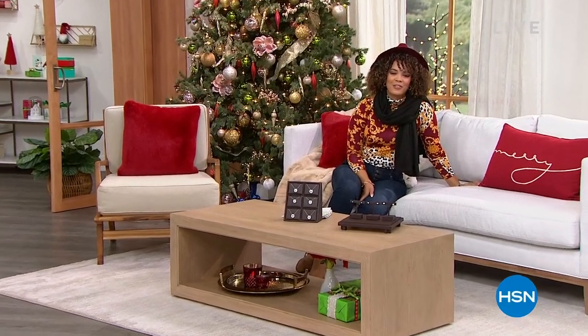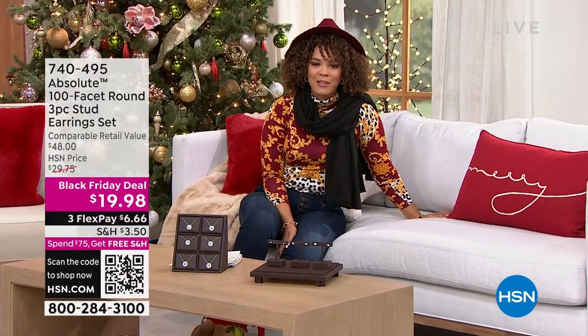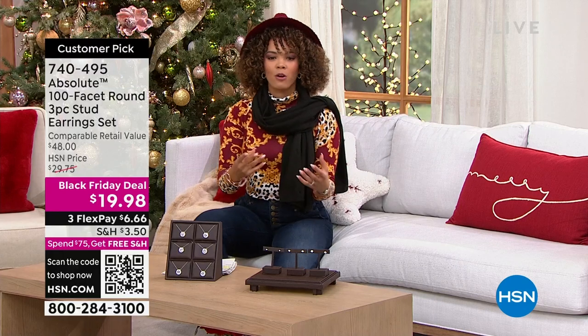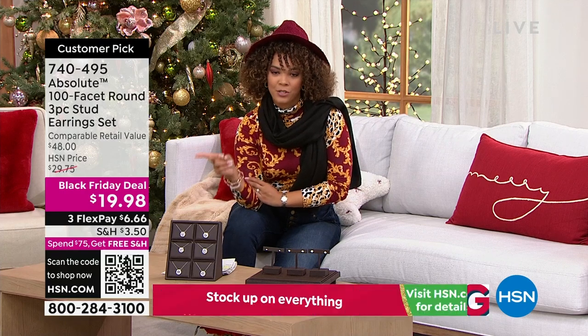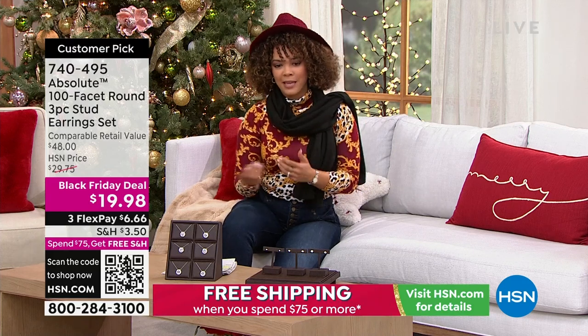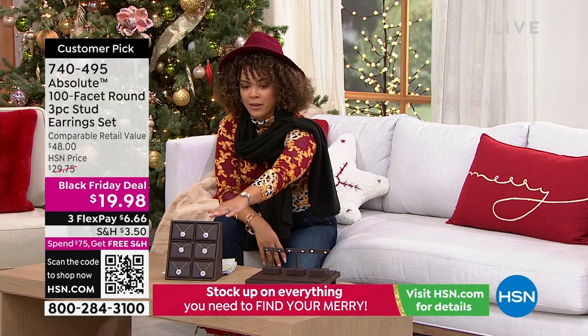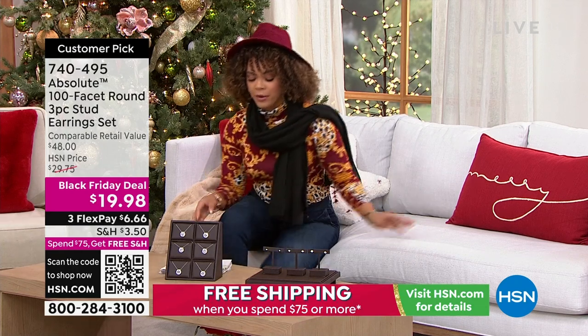Hi everyone, I hope you're having a fabulous Thursday morning. My name's Nicole Hickel, welcome into HSN. If this is your first time with us or it's been a while, we have started our Black Friday deal. I gave you a little bit of a teaser at the top of the show — I didn't even tell you what it was, but many of you already jumped in. I said it was something that will sparkle, three gifts for yourself or a loved one under 20 bucks. What we're talking about is from Absolute. Absolute gives you the opportunity to get that look of diamonds without spending the price. You're getting a three-piece set.